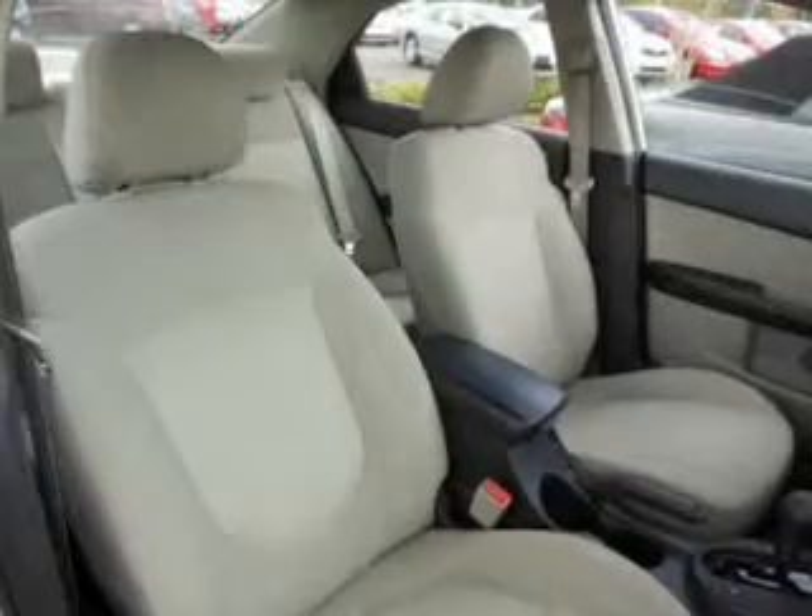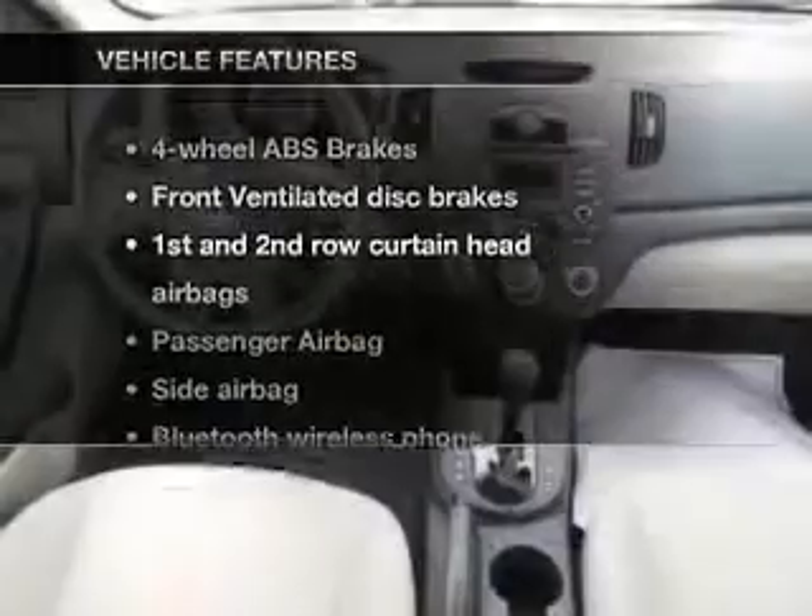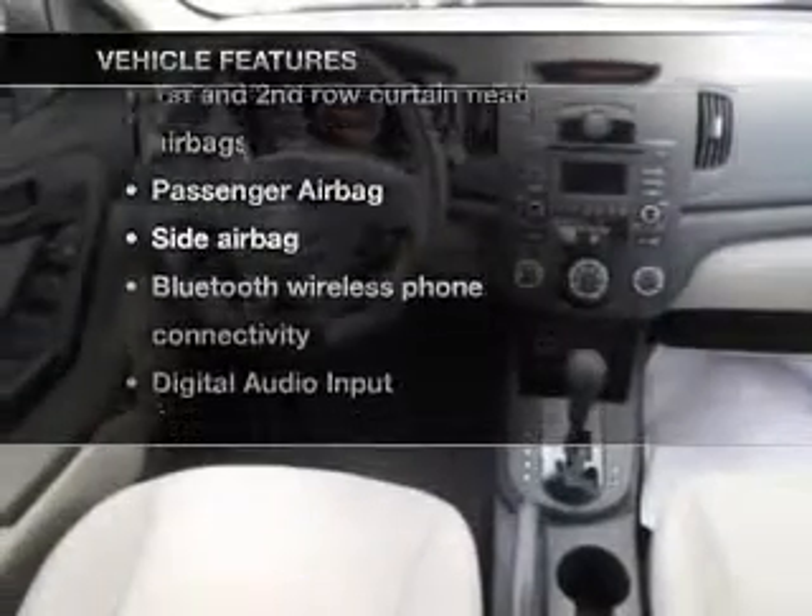It brakes safely with the anti-lock braking system, and memory settings make for a more comfortable ride. Plus, enjoy these notable features that are included in this vehicle.